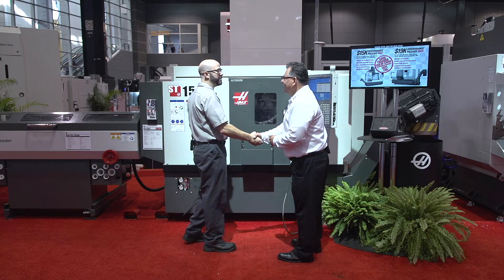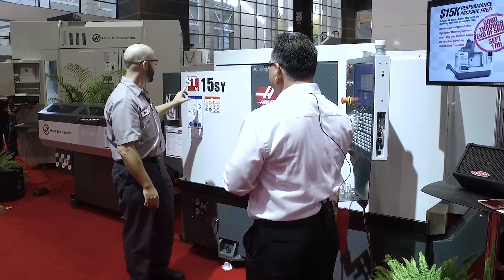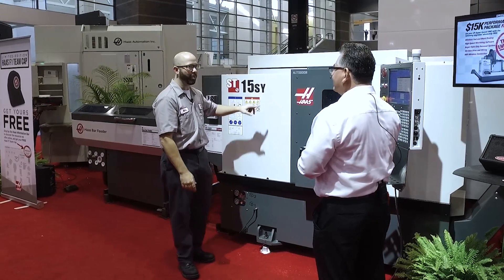Hi, Emil. Hey, Mark, how are you? So I've been at the booth all day. I've seen a lot of people have this machine, the ST15SY. What is this?